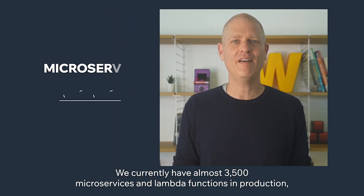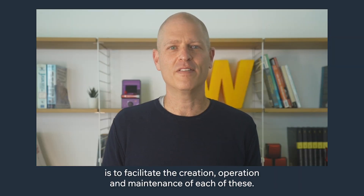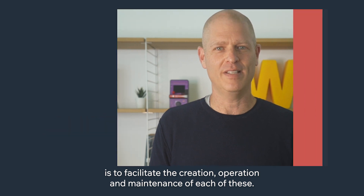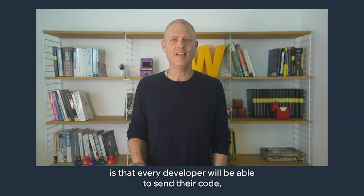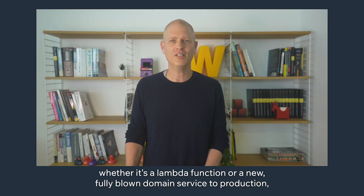We currently have almost 3,500 microservices and Lambda functions in production. The focus of our infra groups is to facilitate the creation, operation, and maintenance of each of these. The new standard we strive for is that every developer will be able to send their code, whether it's a Lambda function or a new fully-blown domain service, to production within minutes.